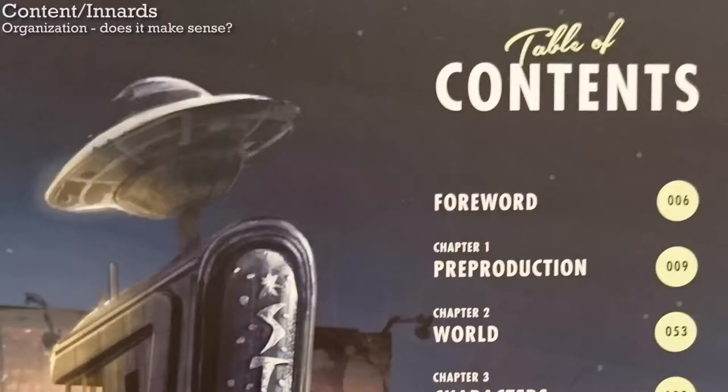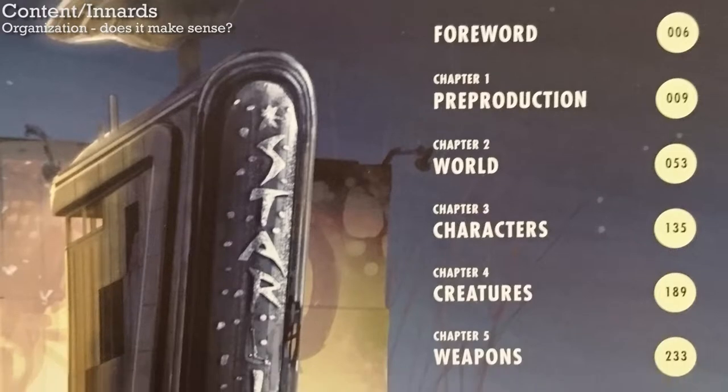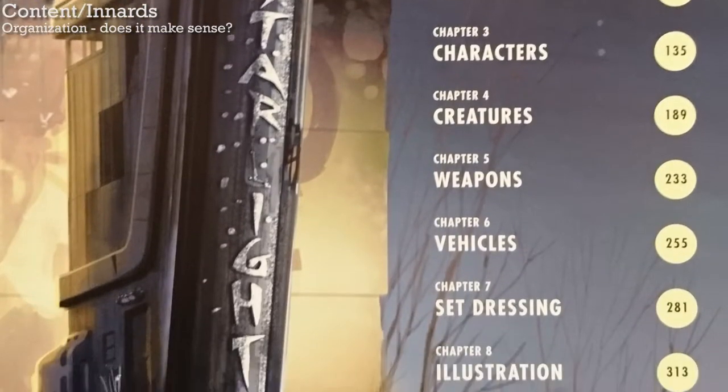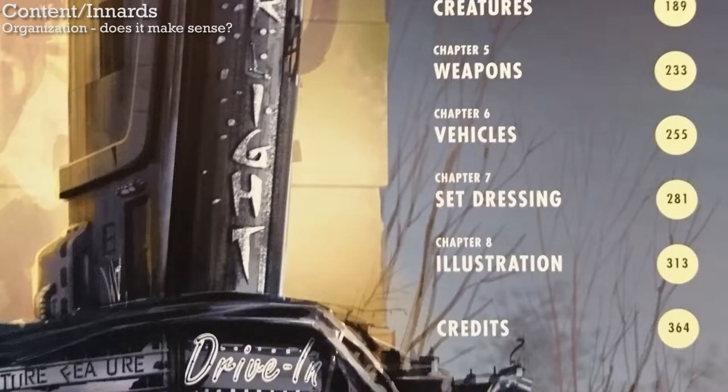There aren't really any organizational issues. The chapters of the book are: pre-production; world, which is like landscapes; characters; creatures; weapons; vehicles — there aren't many; set dressing; and illustration, which is like the magazines you can find in the game.